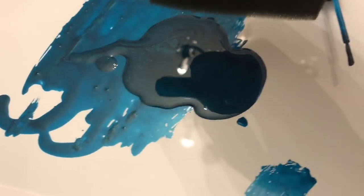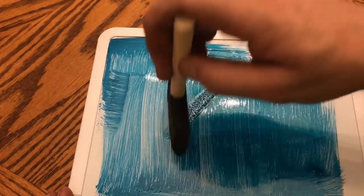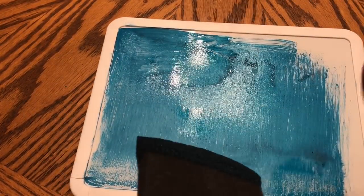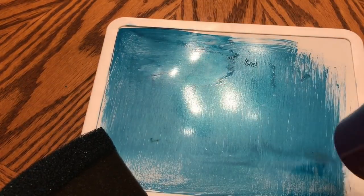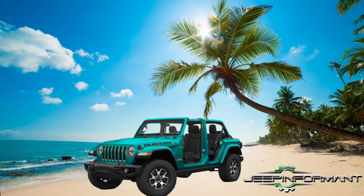I have a feeling this is going to be called Bikini Metallic or something maybe. Do remember that this new color Bikini is not available for the JL yet. It's supposed to be a 2019 late availability — my suggestion is maybe somewhere around the second quarter of 2019. I have come up with a rendering, and this is what I think it'll look like. I do feel like they got this color from an ocean type of setting. I hope you guys like it.